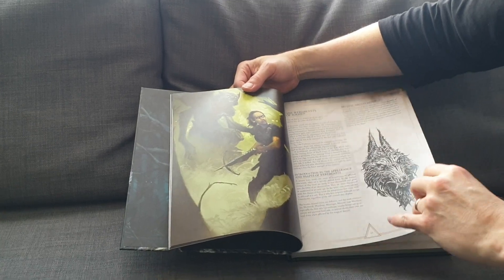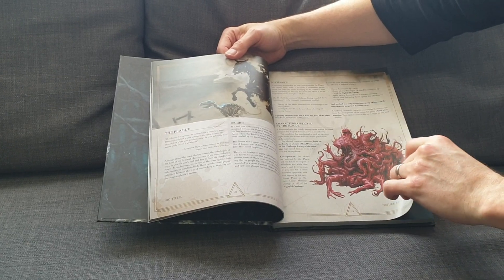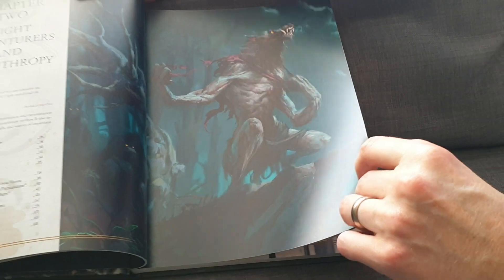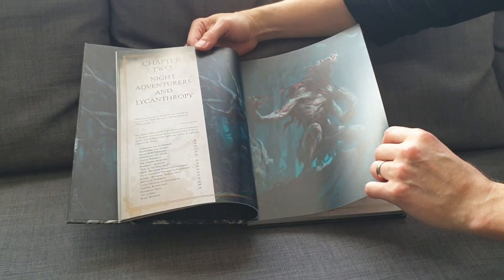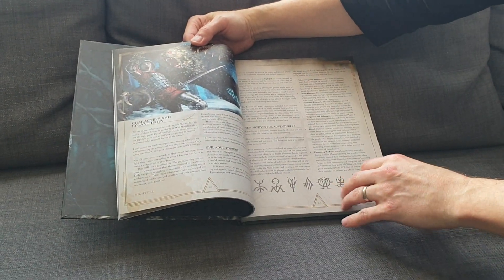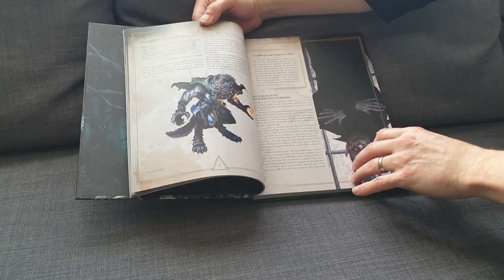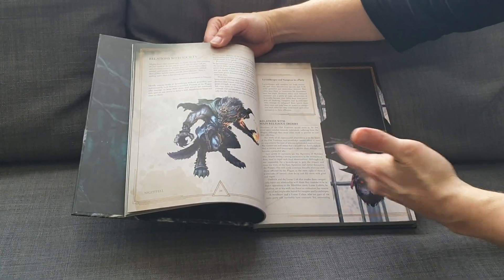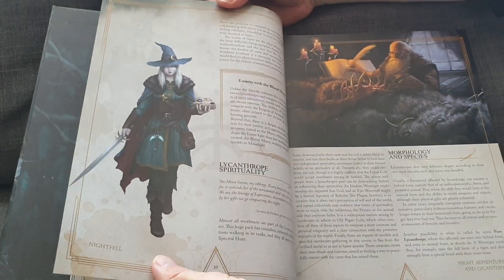Here we have some sort of a night huntress with a crossbow — very Van Helsing, very Nightfell, very Grimdark, we call it. Chapter 2 is Night Adventures and Lycanthropy. Look at that — the Werebear. Sometimes you may be turning on fellow party members. Sometimes you may end up attacking the people in the tavern, because as a vampire or werewolf, sometimes you might not be able to control your dark urges.